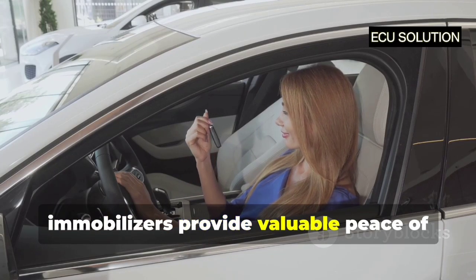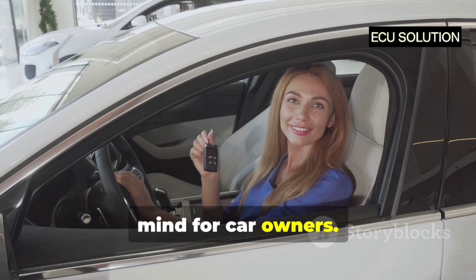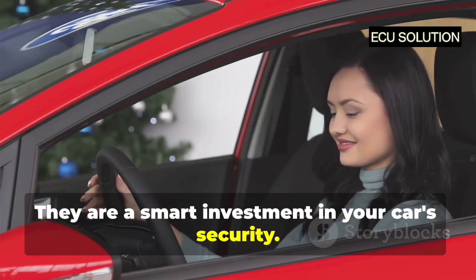Overall, immobilisers provide valuable peace of mind for car owners. They are a smart investment in your car's security.